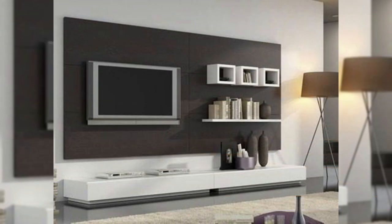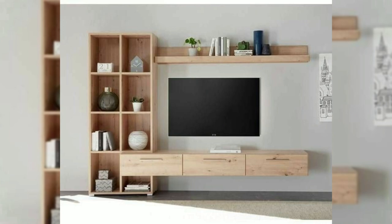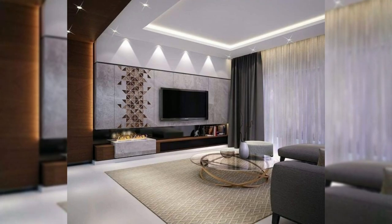8. Conceal it. Maybe you don't want your TV to be the center of attention in your space. If that's the case, hang it in a place where it can easily be covered — either by a sliding door, a piece of art, or a curtain. This allows your TV to be accessed easily but keeps it out of sight during the majority of the time when it isn't being used. This TV disappears completely behind a panel that blends right into the wall when it's closed up.